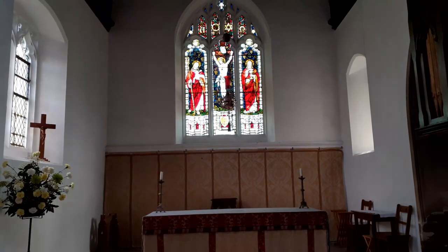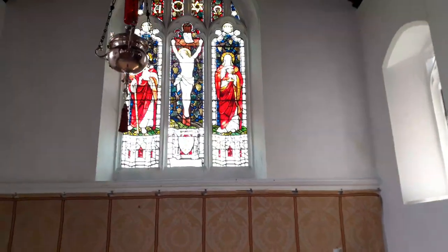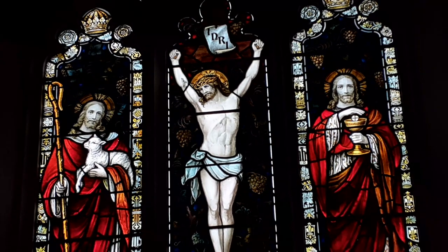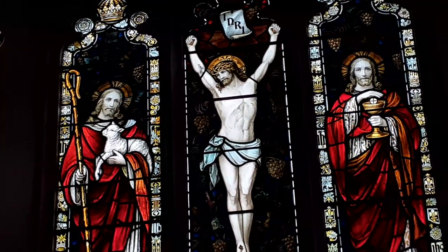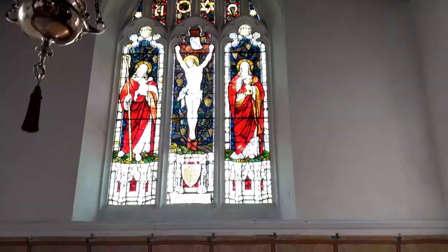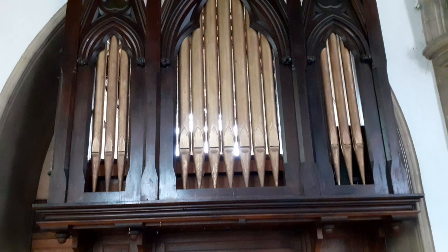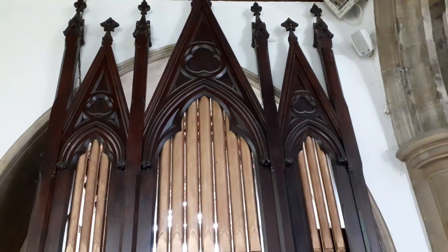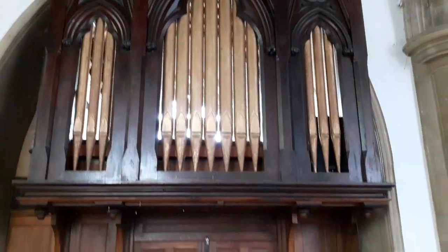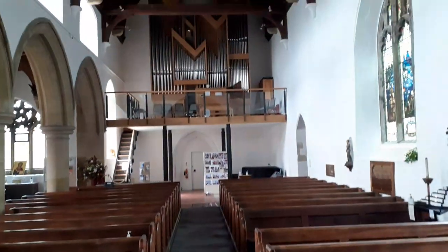We've got the chancel itself here, with a fine window in front from 1912 — just two years before World War I. It shows the crucifixion of Jesus, and on his left the Good Shepherd and Holy Communion, just like the Last Supper. This organ, I believe, was donated in 1980 by the Masonic Lodge. It comes originally from St Peter's Hospital and is no longer in use.